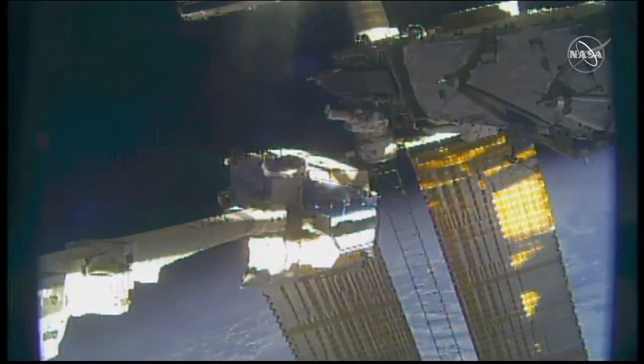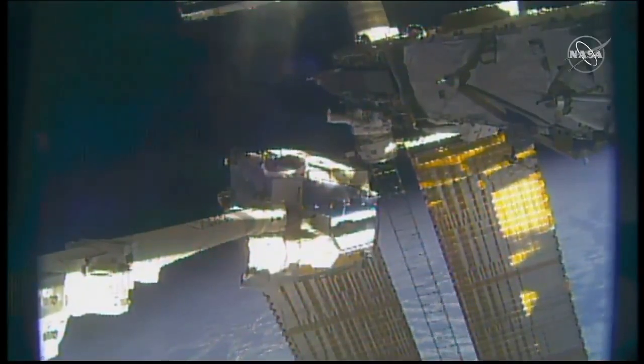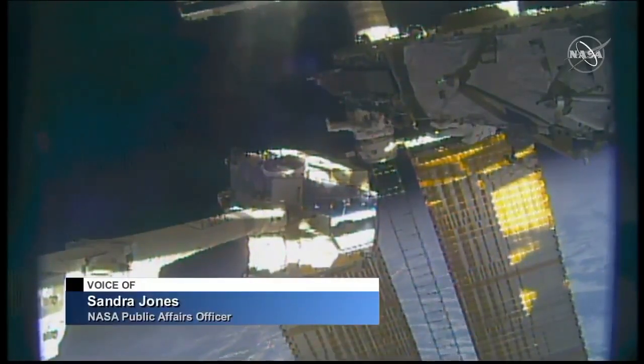Good morning, and thanks for joining us for today's spacewalk. I'm NASA's Sandra Jones. Coming up, the crew members will remove Battery 6, which is an older nickel-hydrogen battery, and install it into its new home in slot E on the adapter plate.